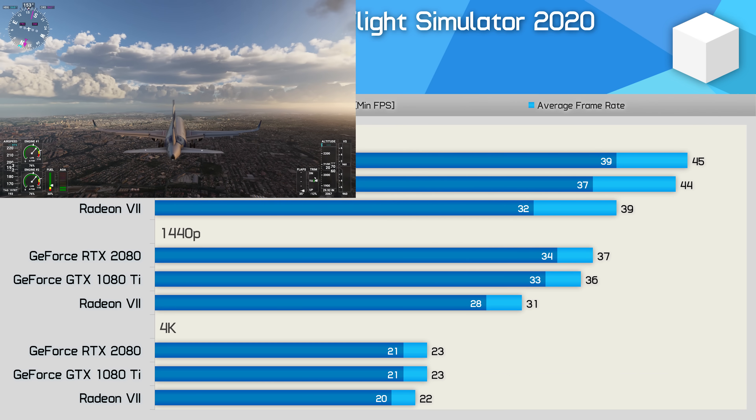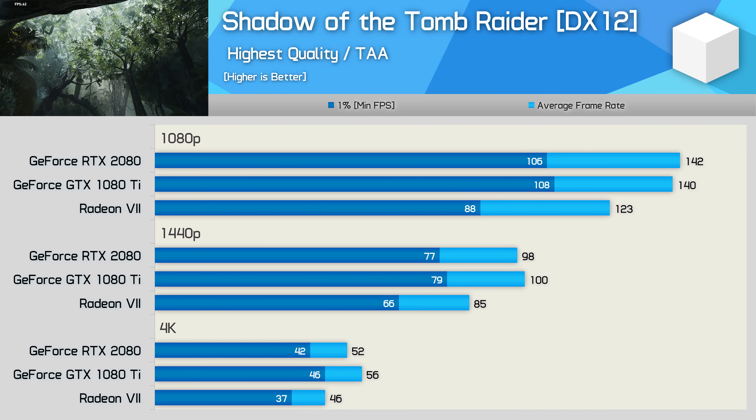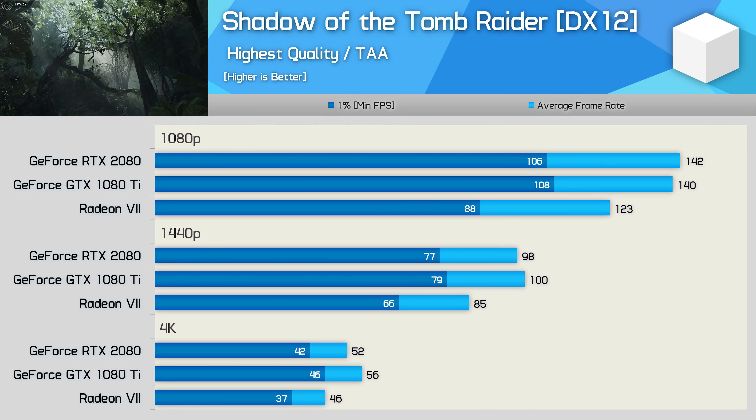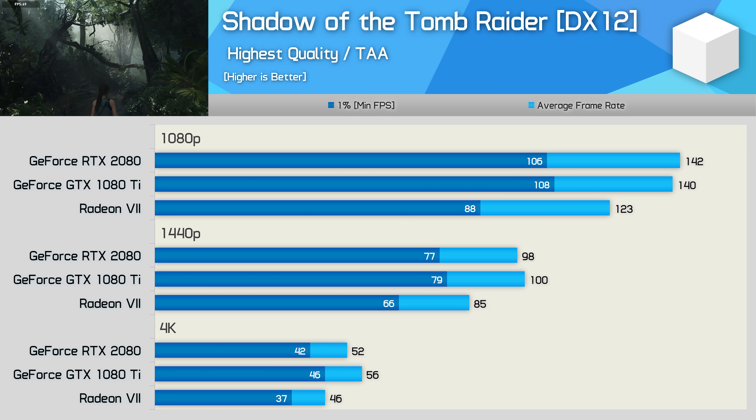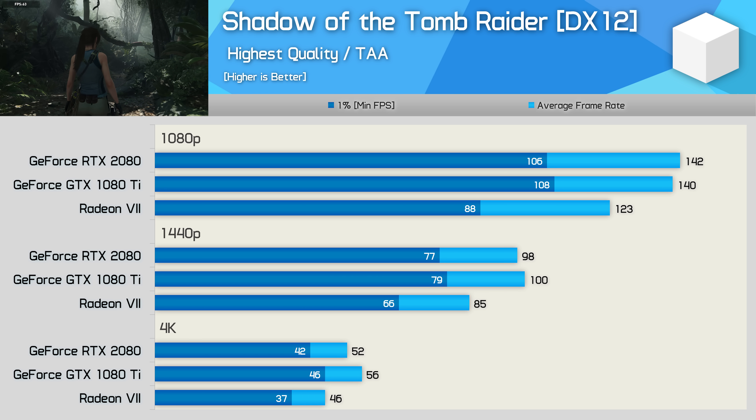Microsoft Flight Simulator 2020 is another new title, and this super demanding simulator sees the RTX 2080 enjoying a rather large performance advantage at 1440p, though we do see virtually identical performance at 4K. Quite interestingly, last time I compared the RTX 2080 and Radeon 7 in Shadow of the Tomb Raider, they were very neck and neck, with the GeForce GPU enjoying at most a 7% performance advantage.